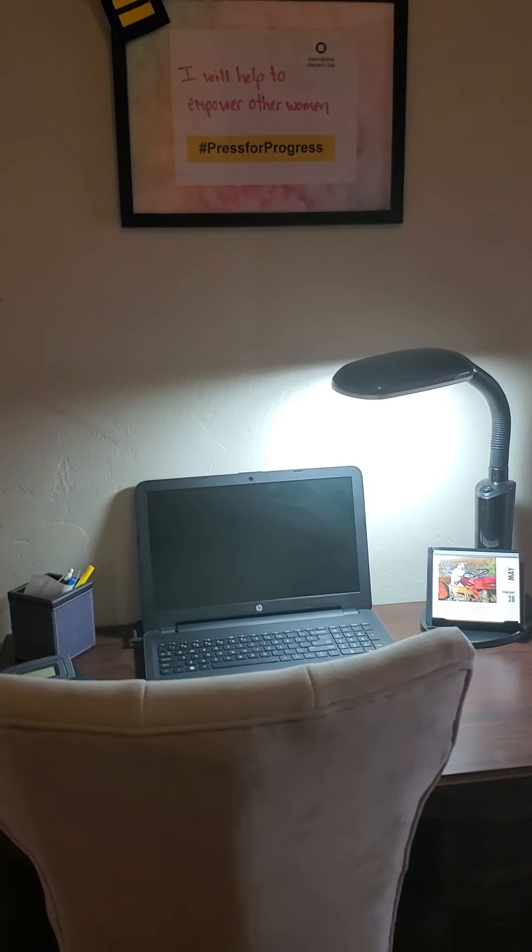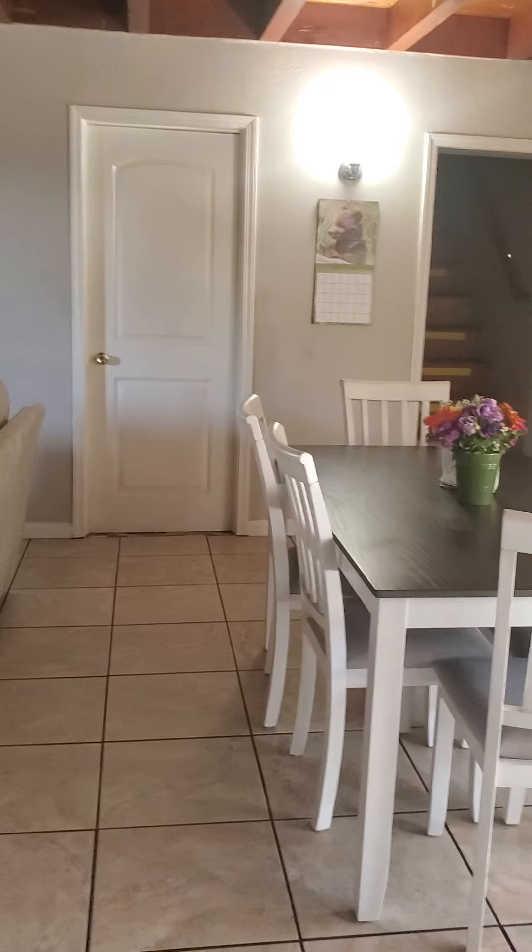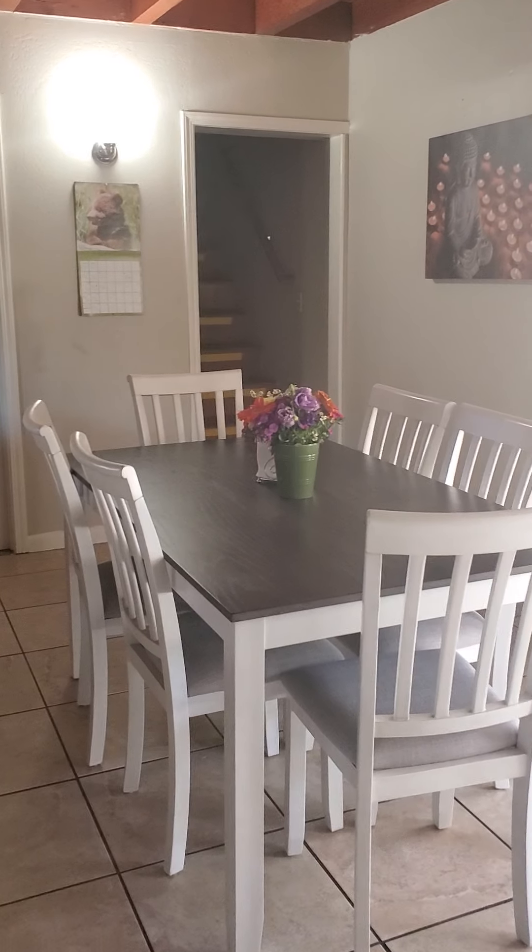Here's one of our bedrooms. They are all laid out pretty much the same, with two twin beds, a shared closet, two nightstands, and a shared dresser.